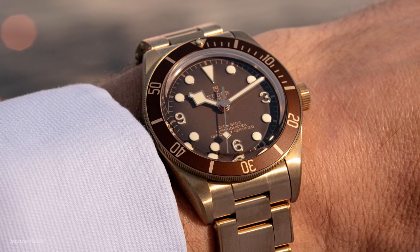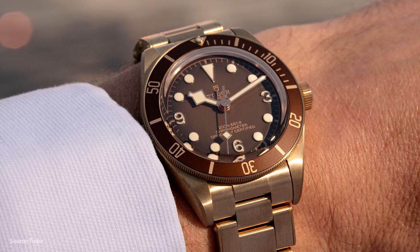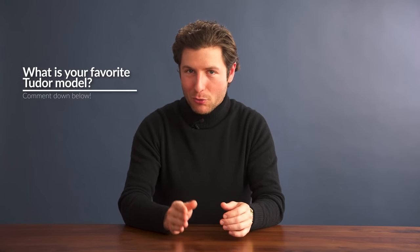If you like tool watches, I'm willing to bet you like Tudor. As its sister company Rolex grows more and more luxurious, Tudor is focused on delivering function-first watches that can take a beating. The brand has built a strong following for offering Rolex-level obsession with build quality for only a few thousand dollars. The watch community can be a cynical bunch, but Tudor is respected through and through.